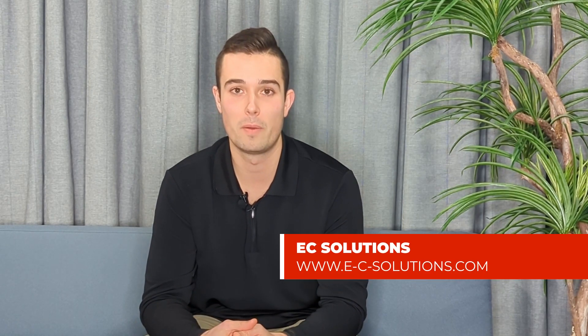To sum things up, when choosing Epicor Profit 21 you're not just buying software, you're investing in one of the leading solutions in distribution. Thank you for being with me. For more information on Epicor Profit 21, visit ecsolutions.com.